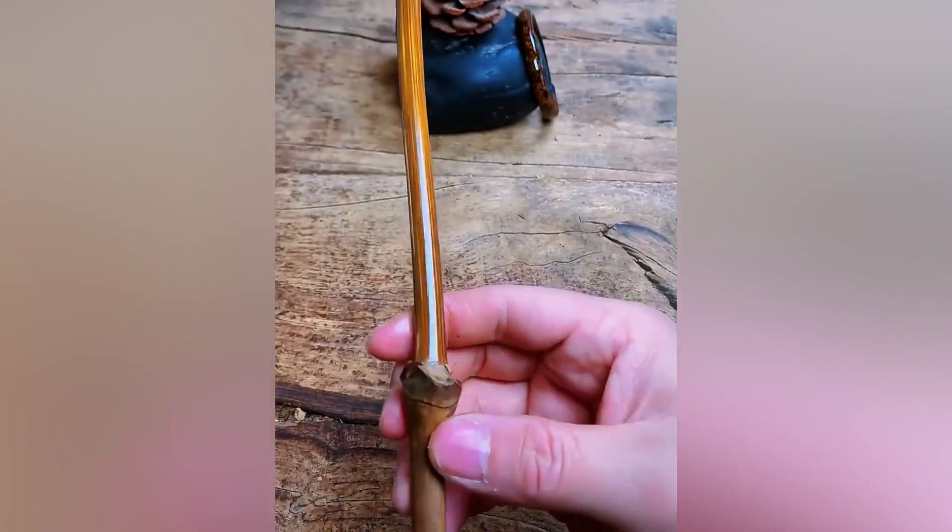This guy is extremely talented. Have a look at how he makes an aesthetic bracelet out of a piece of wood.